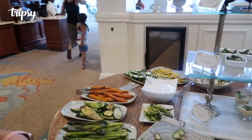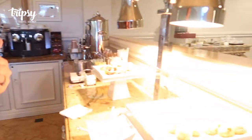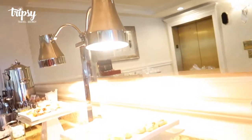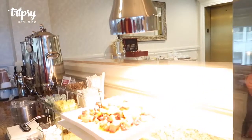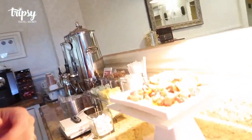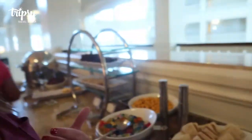Hey guys, so we're at club level Grand Floridian and we have quite a spread tonight, so let's check this out. Lots of cool stuff, especially for the kids. During the dinner service they have great music going on and a lot of hot items, which is cool. They have coffee and iced tea service and sodas all day long. One of the things my son really likes is these cool peanut butter and jellies.